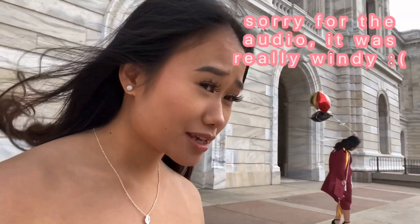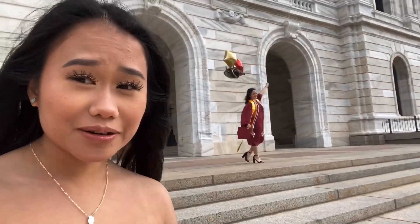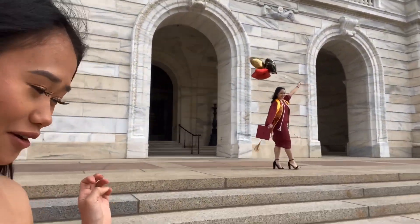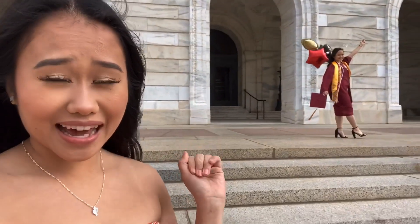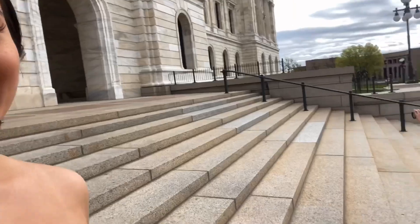Hey guys, welcome to my YouTube channel! We are doing a sister photo shoot — it's Kara's graduation photos, and this is the behind the scenes. Kachila is our photographer for today.